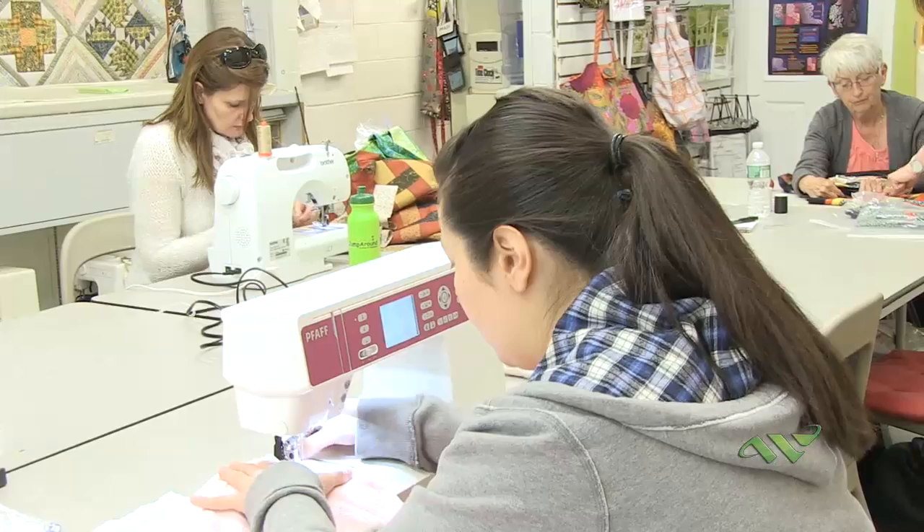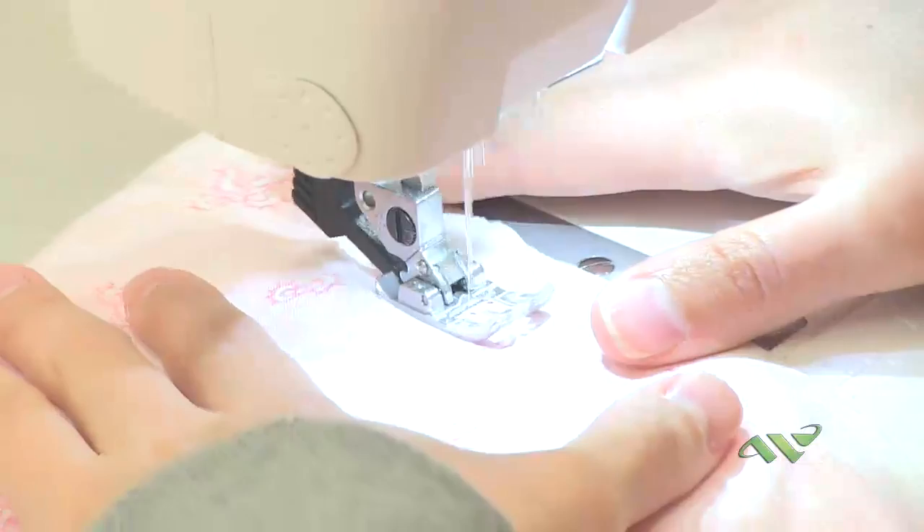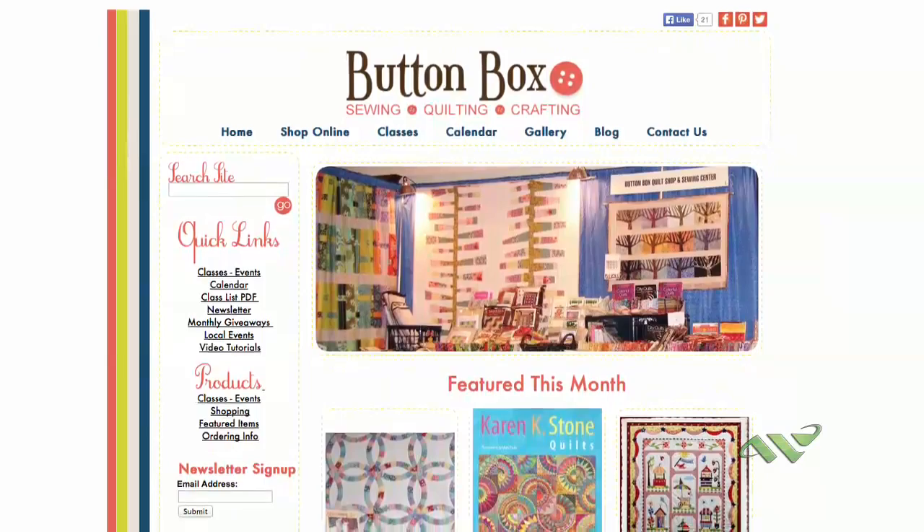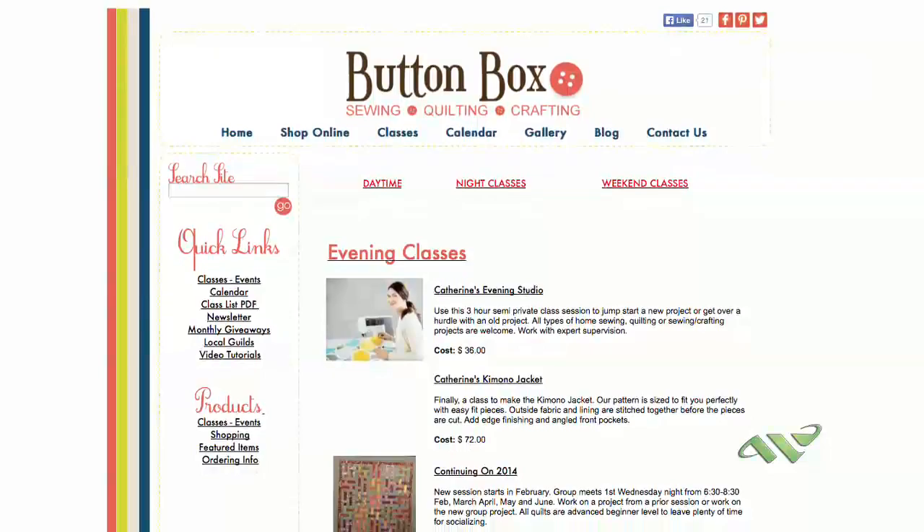We teach a lot of classes. There are basic sewing classes, quilting classes, handwork classes, and how-to-use-your-sewing-machine classes. If you're interested in finding out about the classes, you can go to our website, which is www.buttonboxsewing.com. There's a class listing and a calendar, and you can sign up right on the website.